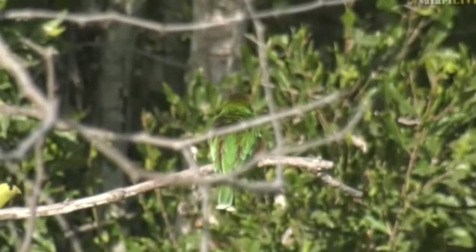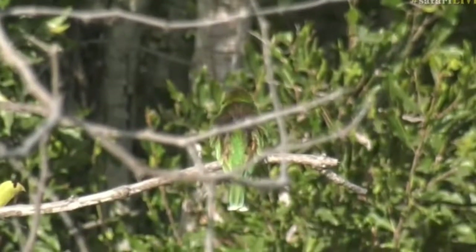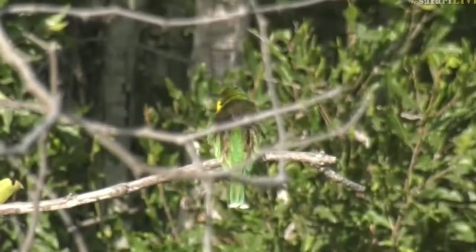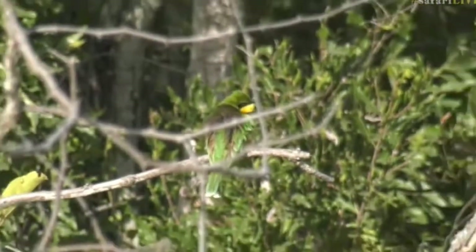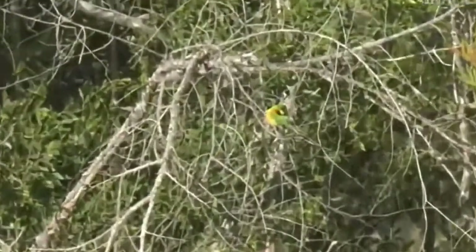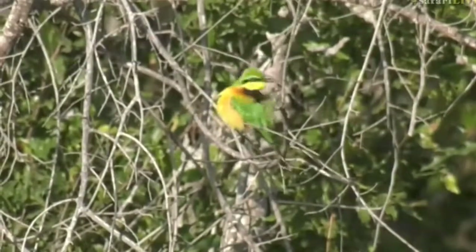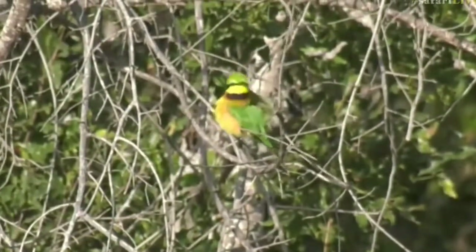This is the smallest bee-eater that we get around here — beautiful green color. They're all still very cold, trying to warm up in this beautiful morning sun. Let's see, we're going to try and reposition to see if perhaps we can find some of them, because they tend to sit together all next to each other.